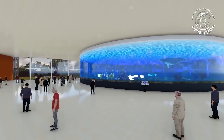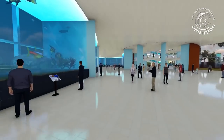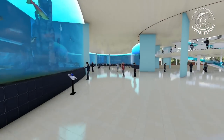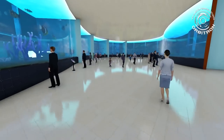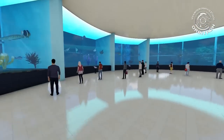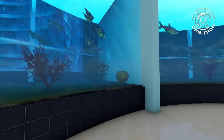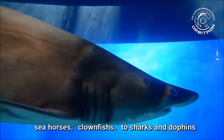Ocean gallery. Just turn around and look to your left side. You will meet an impressive corridor called the ocean gallery. The gallery will provide visitors a chance to view marine life from close distance. Comprised of small, medium, and large acrylic glass water tanks, it will house sea creatures ranging from small wads, sea horses, and clown fish, to sharks and dolphins.